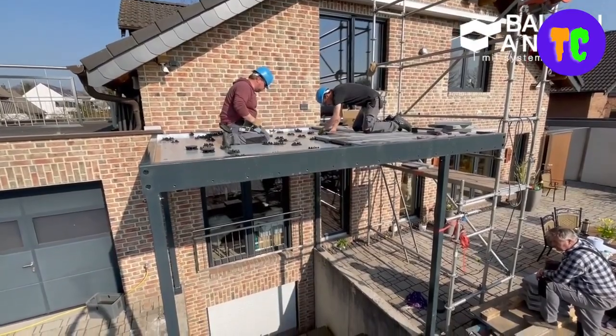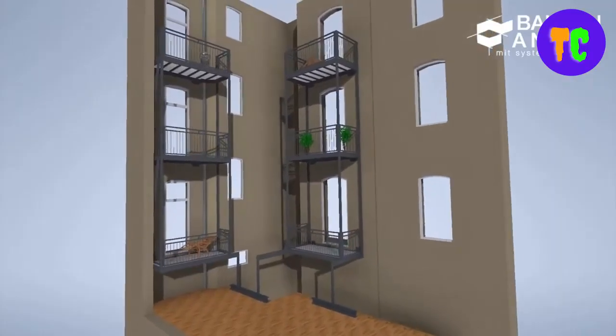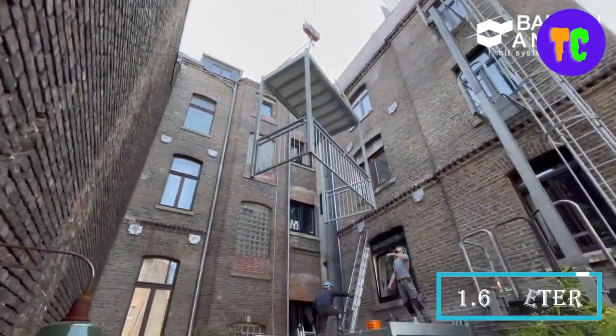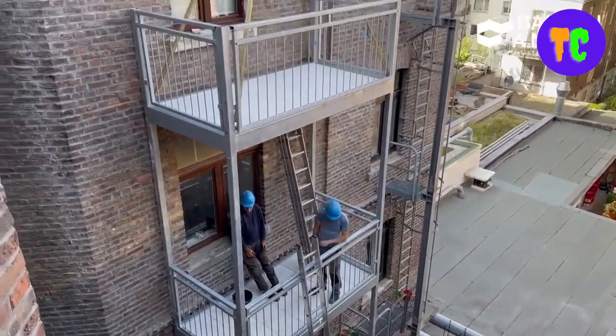It is also suitable for apartment buildings. Depending on the local conditions, masonry, and desired balcony depth, it is easy to find the right system. With a concrete ceiling and a balcony depth of up to 1.6 meters, the new balcony can be attached as a self-supporting extension balcony.